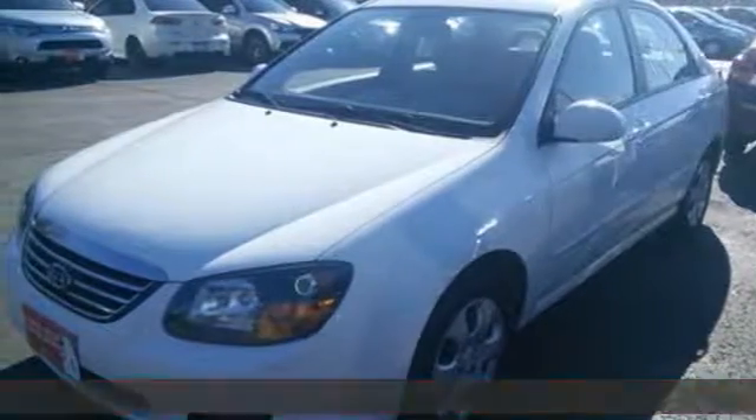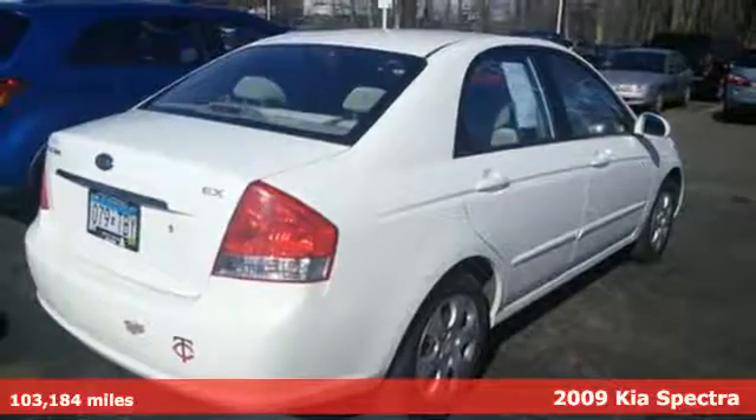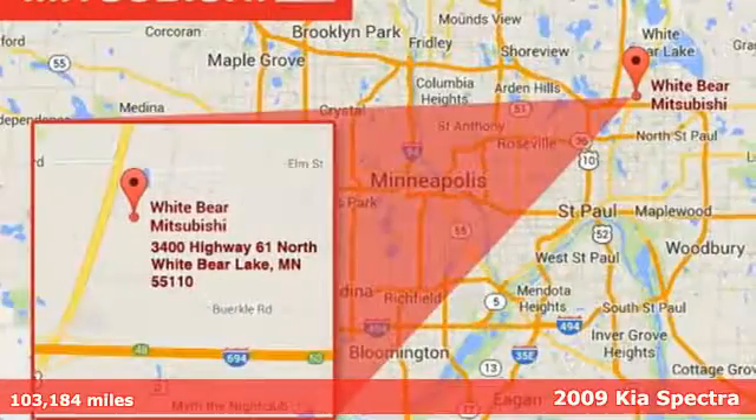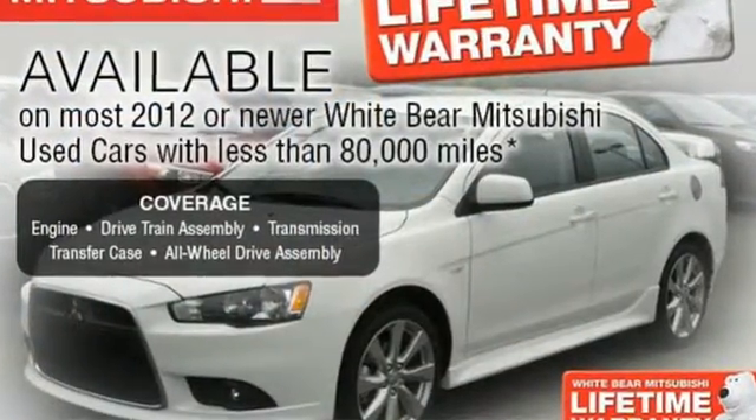It's a 2009 Kia Spectra. Standard features include power exterior mirrors, a tilt steering wheel, rear window defroster, overhead console, a CD audio system, and remote trunk release.